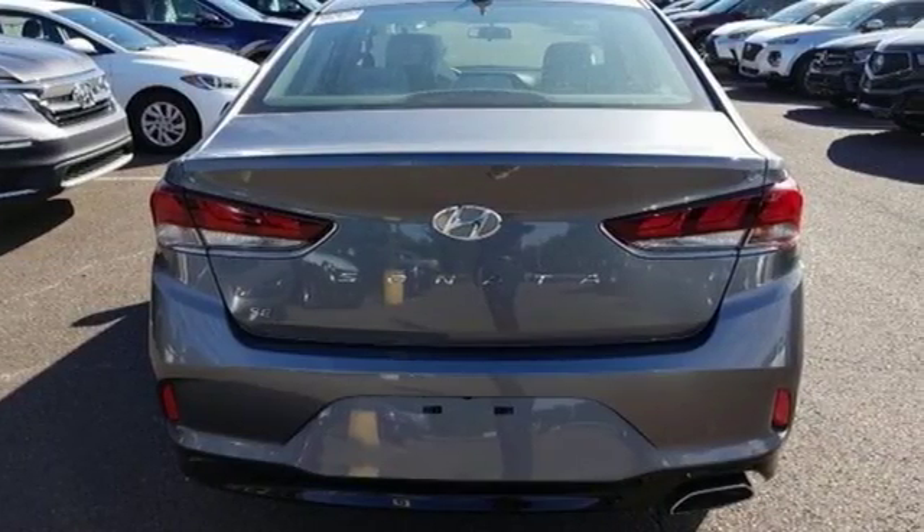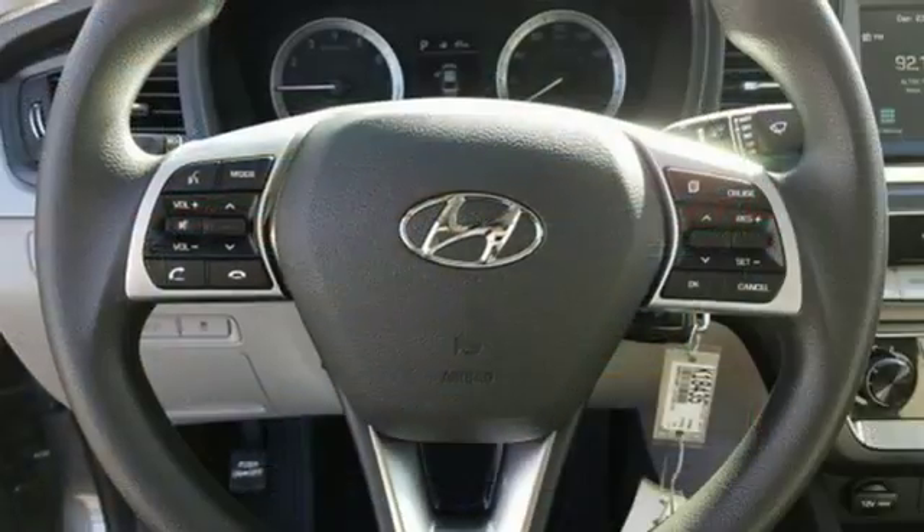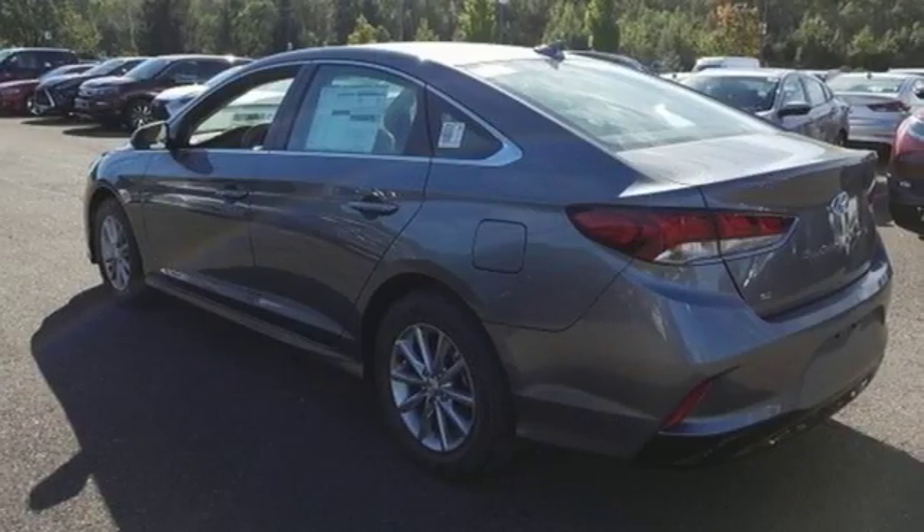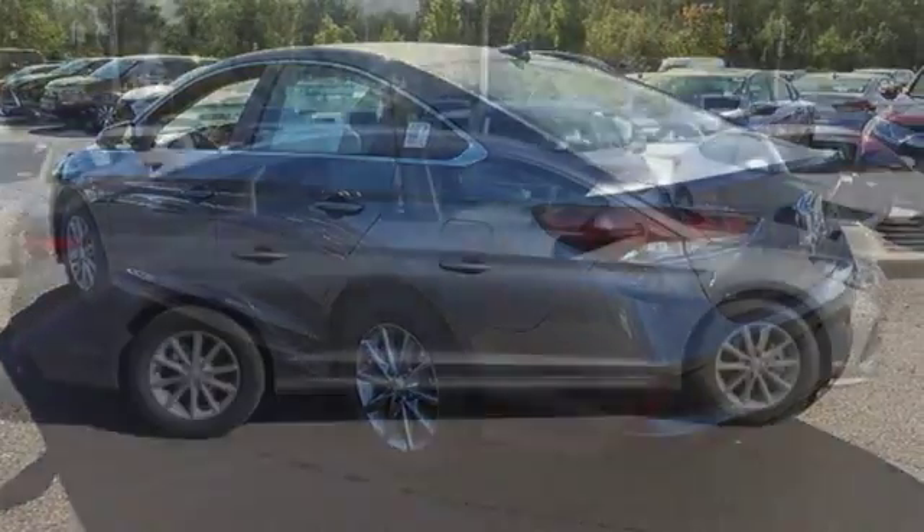Car and Driver reports damping feels perfectly calibrated, and sharp dips are dispatched with little rebound or meet and greets with the bump stops. Hyundai's attention to detail means a better driving experience for you.